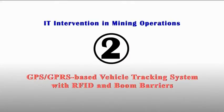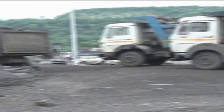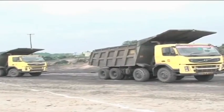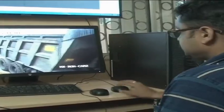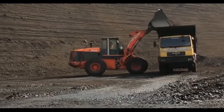GPS or GPRS based VTS with RFID and Boom Barrier. GPS or GPRS based instruments have been installed in all coal carrying vehicles. It monitors and tracks the vehicle movement, location, route violation, and unauthorized stoppages from a control room established in the project area.